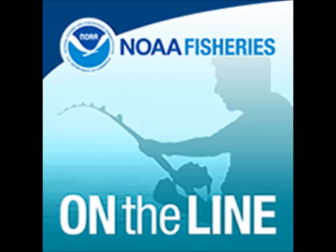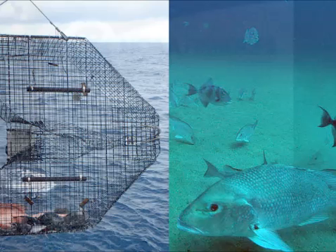Welcome to On the Line, a NOAA Fisheries podcast. Somewhere off the Atlantic coast of Florida, a fishing boat bobs in the swell, and people on deck are maneuvering the gear.